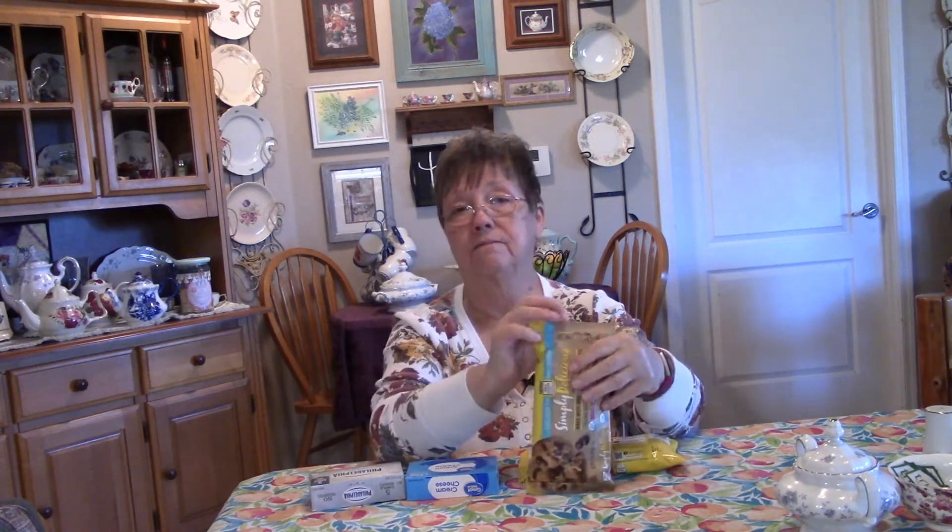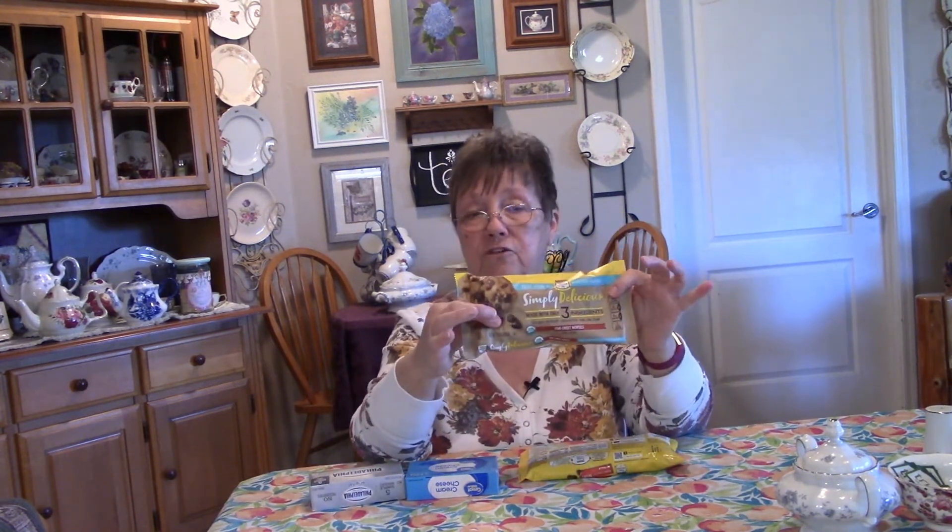On top of that, I found this called Simply Delicious and it is only three ingredients: organic cane sugar, organic chocolate, and organic cocoa butter. That's it.